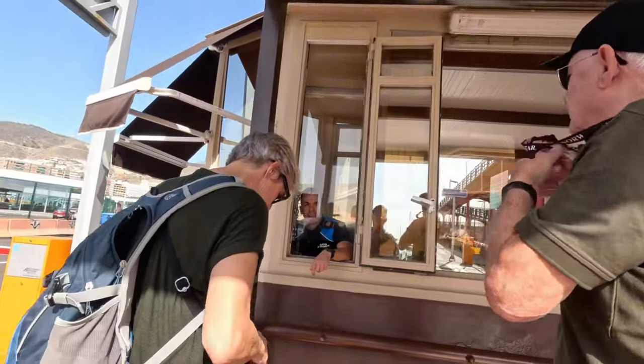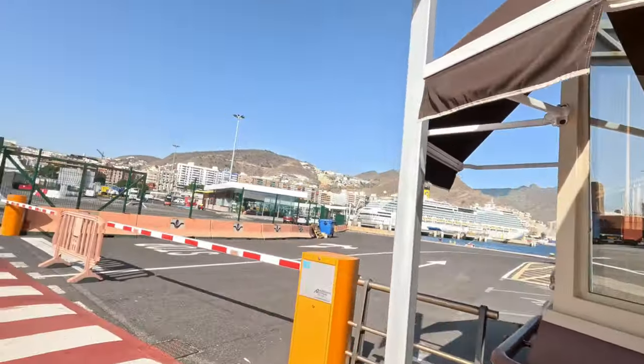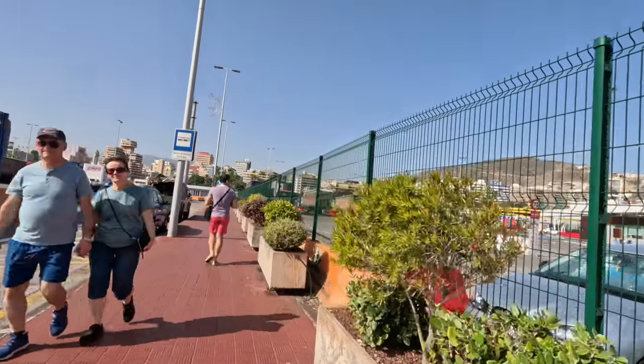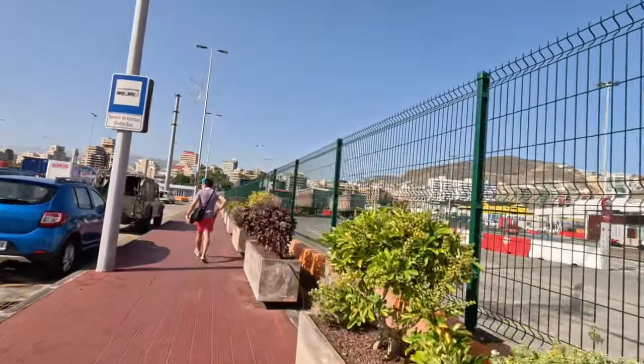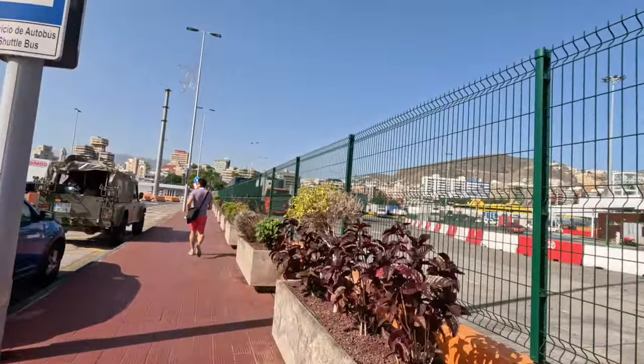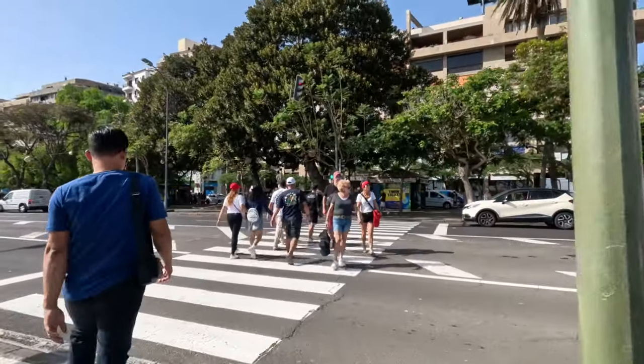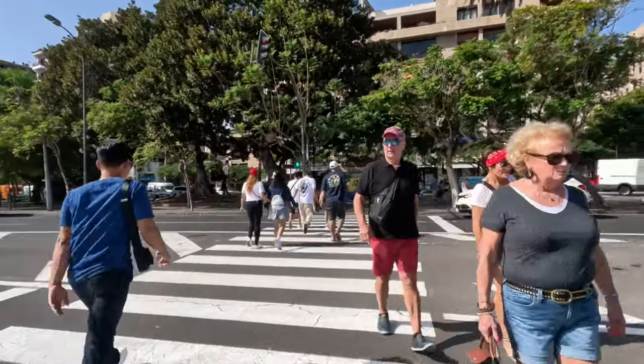Bear in mind that some cruise companies might say the free shuttles are only for persons with walking disabilities, but they are there for everyone. To get to the airport — about nine miles from Santa Cruz — a taxi will possibly cost between 15 to 20 euros.